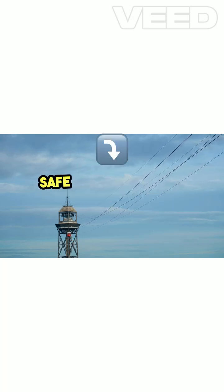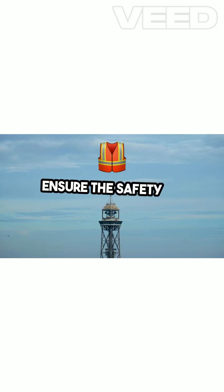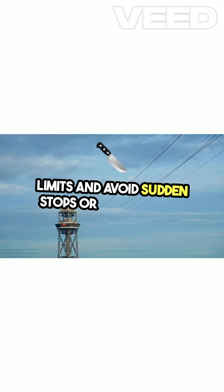Adhere strictly to all traffic laws and drive defensively. Safe driving practices reduce the risk of accidents and ensure the safety of everyone in the vehicle. Keep a safe distance from other vehicles, obey speed limits, and avoid sudden stops or sharp turns.